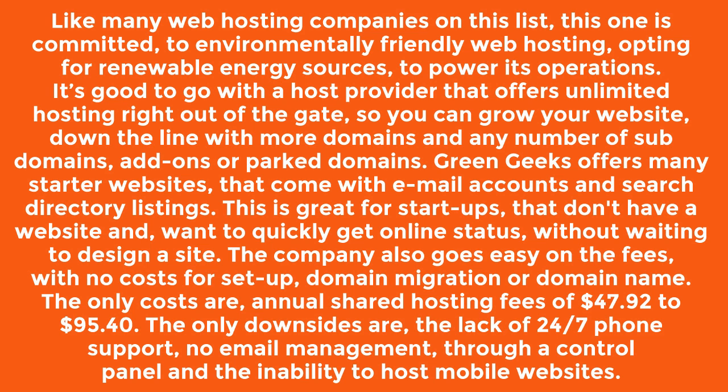The only downsides are the lack of 24/7 phone support, no email management through a control panel, and the inability to host mobile websites.